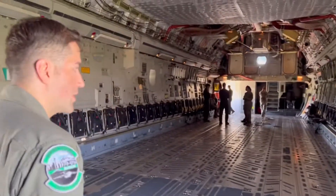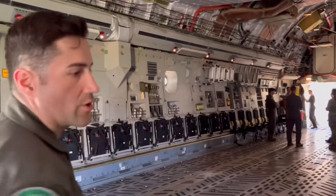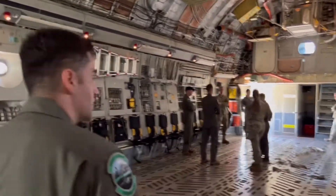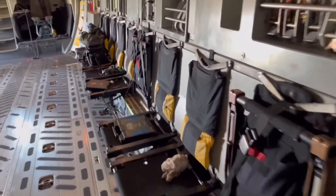We have capabilities of airdrop, capabilities of putting Humvees and troops on the ground. A really diverse set of things we can do in this aircraft. We have chains, devices, and tools that I use to accomplish the mission.